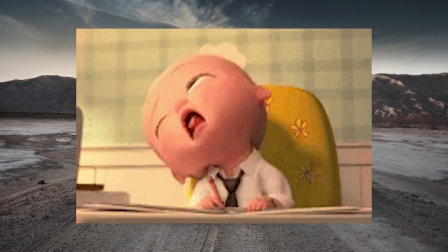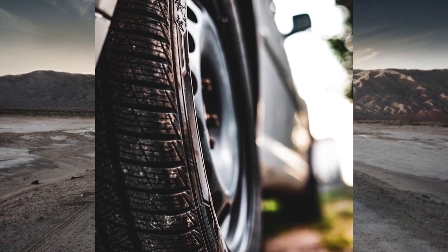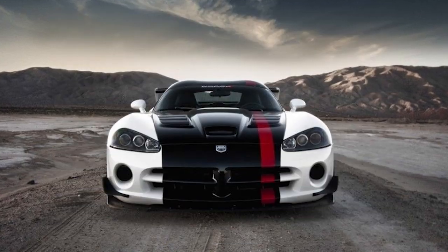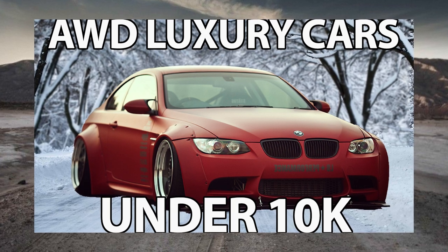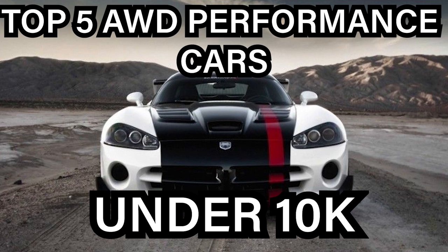I imagine you are tired of driving that Toyota Camry or Honda and you want a car that can perform, but perform well in all conditions. What's up guys, it's Crystal Automotive — be sure to subscribe to keep up to date with all my future content. So last week I went over top 5 all-wheel drive luxury cars under 10k; today I'm going over my top 5 all-wheel drive performance cars under 10k. Let's get to it.